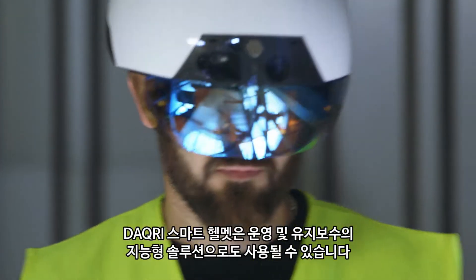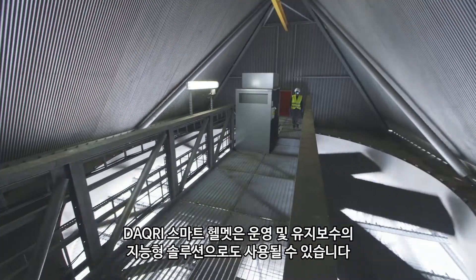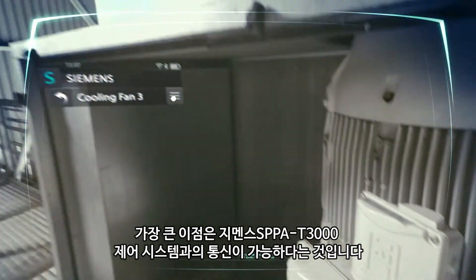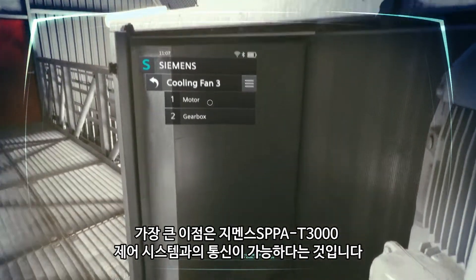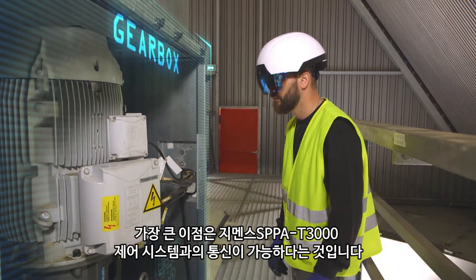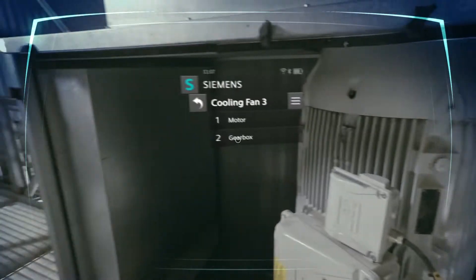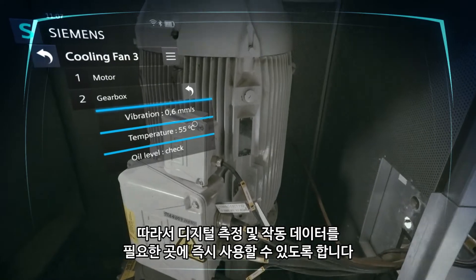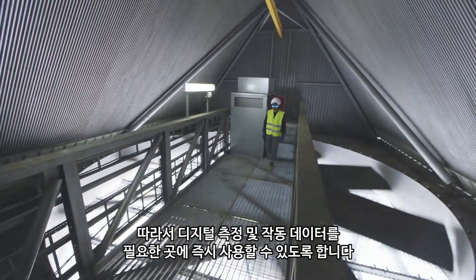The Daqri helmet can also be used as an intelligent solution in operation and maintenance. A big advantage is that communication with the Siemens SPPA T3000 control system is possible, allowing digital measurement and operating data to be immediately available wherever they are needed.